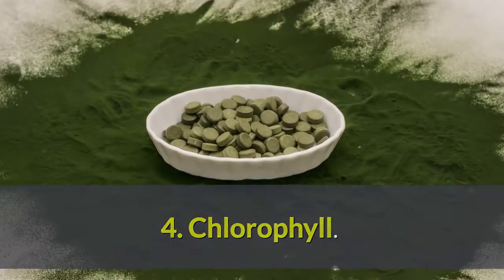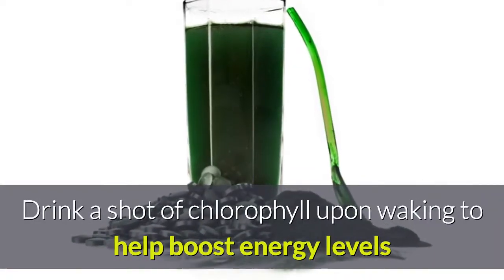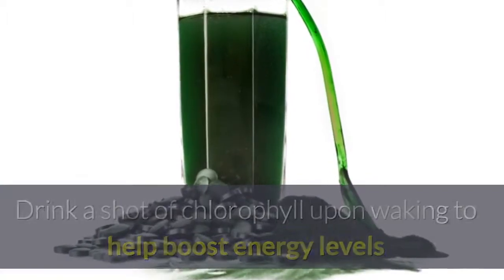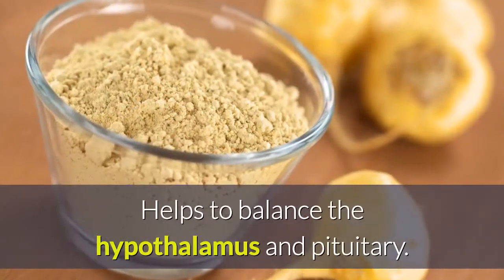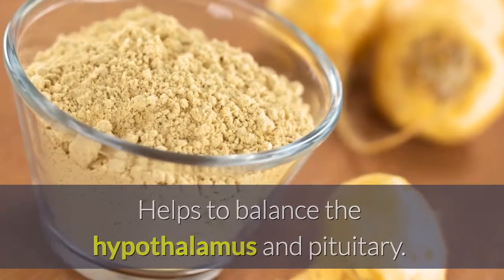Number 4: chlorophyll. Drink a shot of chlorophyll upon waking to help boost energy levels and remove heavy metals. Number 5: maca. Maca helps to balance the hypothalamus and pituitary.